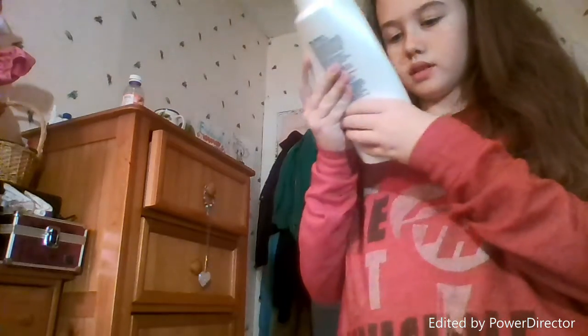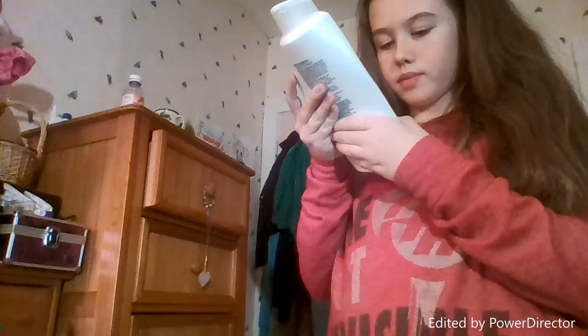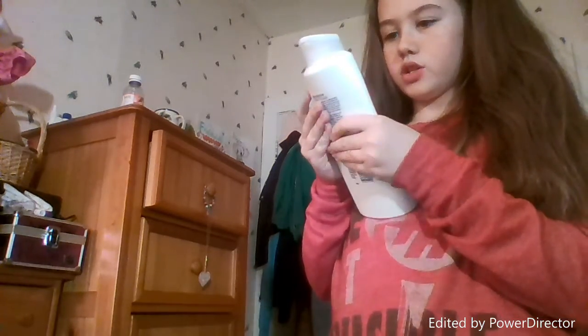For the conditioner I also use Dove. This one is daily moisturizer for normal to dry hair — nourishing system to make hair smooth and resilient to daily damage. So I use Dove for everything: Dove shampoo, Dove conditioner, Dove soap, Dove deodorant. So yeah, I'm going to hop in the shower and I'll be back after that.